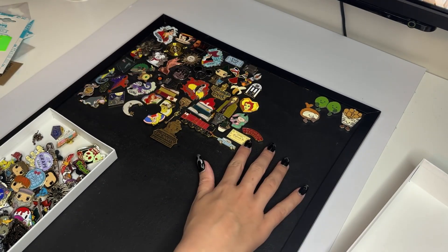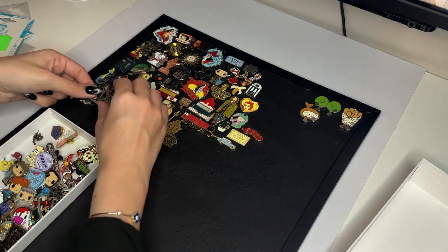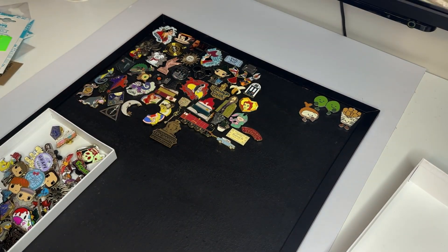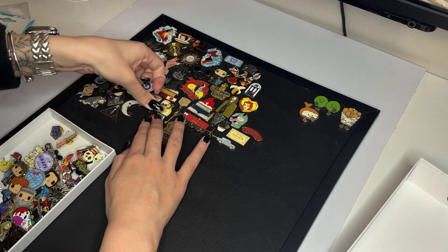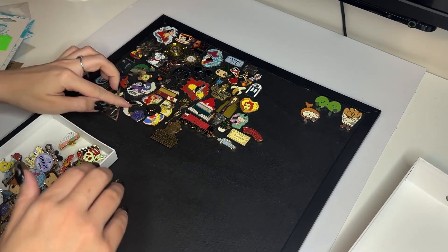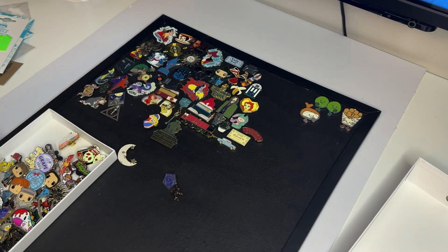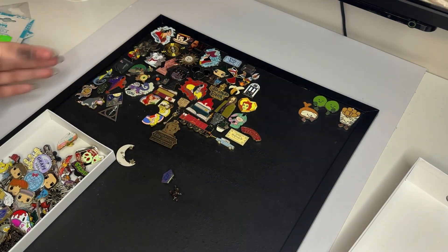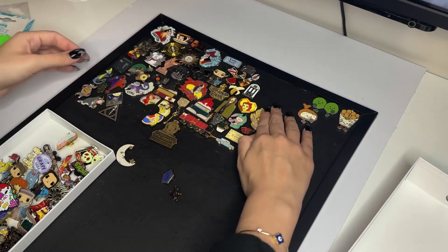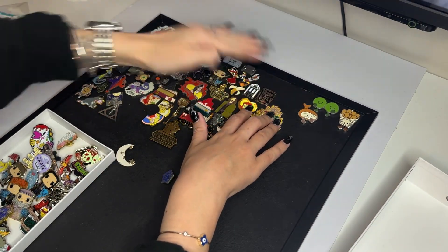The Studio Tour pins range from around £4–£6 up to £12–£16. I don't think I have any that expensive, but I'm almost certain the train one that says 'Return to Hogwarts' or 'First of September' was about £12 — I might be wrong but I have a feeling that one was a little bit more expensive.